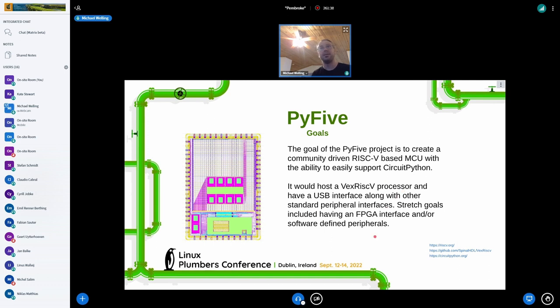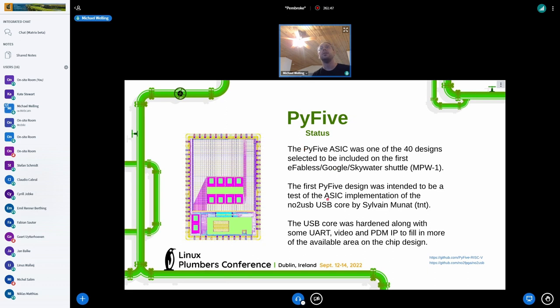The overall goal of the project really hasn't been met yet, but the tape-out of the USB core actually did happen on the first shuttle. It was just the tape-out of the USB core and a couple of simple cores like UART, a video port core, and a PDM — pulse density modulated output — so you can make analog output. The funny thing is we were only concerned about the USB core, but it turned out the only things we could get to work were the filler cores.